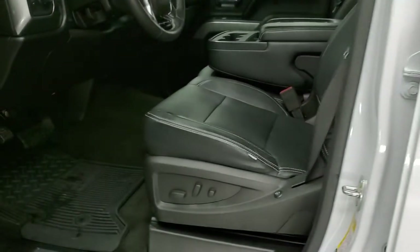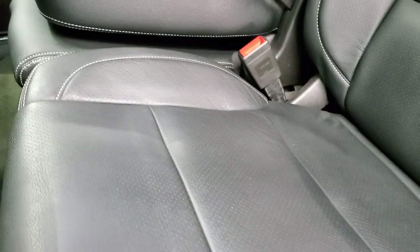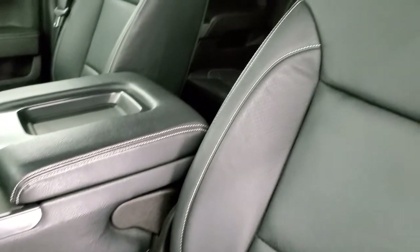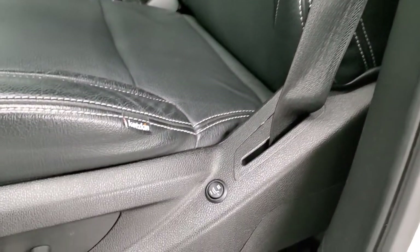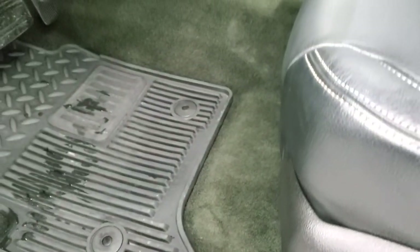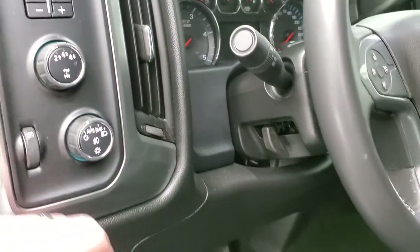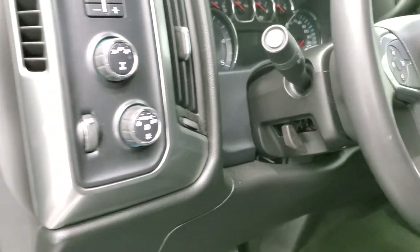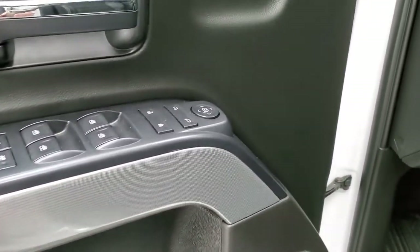Inside, the LT1 package normally has cloth, but this one has Cattail aftermarket leather — the number one leather choice of manufacturers for aftermarket leather — with no rips or tears. It does have aftermarket seat heaters, power driver's seat, factory all-weather floor mats, auto headlamps, four-wheel drive, factory brake controller, and tilt steering wheel. Power windows, power locks, power mirrors, and you do get the Z71 trim on the doors.